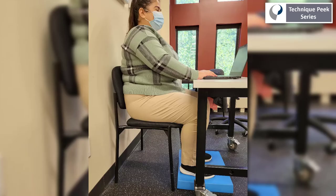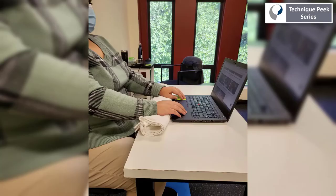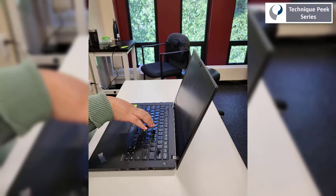Oftentimes there are simple solutions. Placing something under the feet can realign the angle of the hips and knees to be more appropriate, around 90 degrees. Placing a rolled up towel underneath the wrists can create a more neutral environment when an external keyboard is unavailable. Even better, getting an external keyboard and mouse can address this flexed posture of the wrist that can cause things like carpal tunnel.